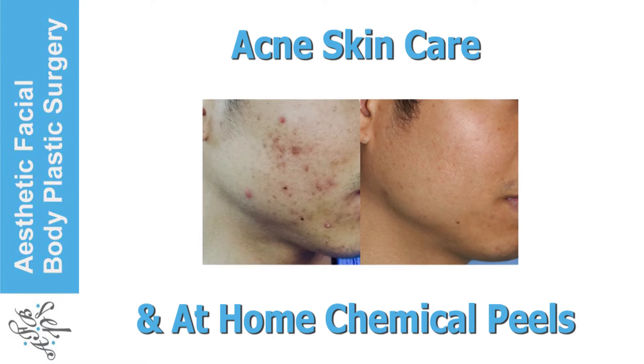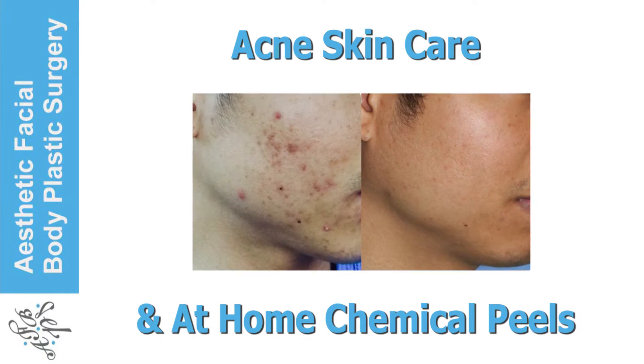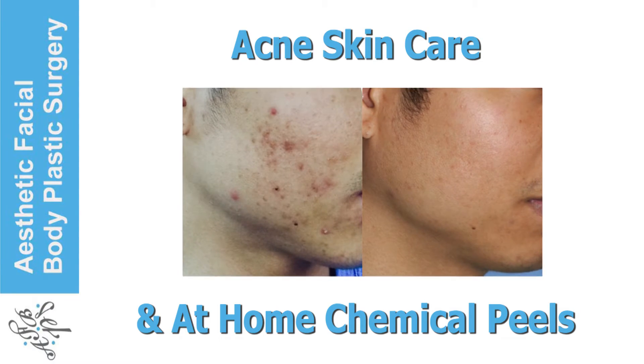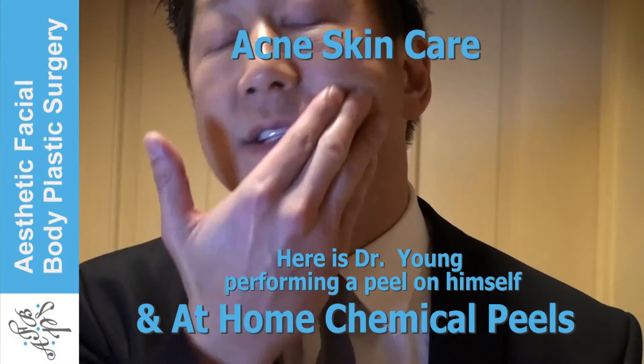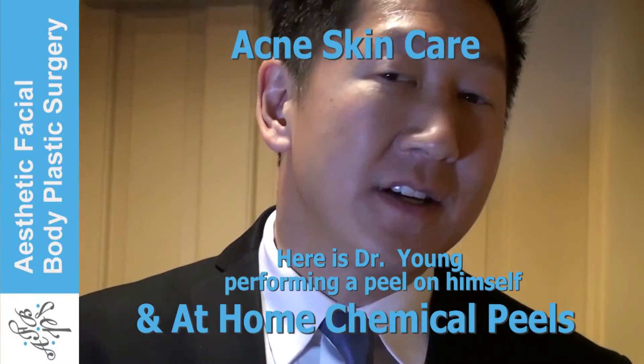You can have results like this with our skincare approach to acne — through chemical peels, specific skincare products, and our guidance. We want to achieve clearer skin for you and help you get your confidence back.